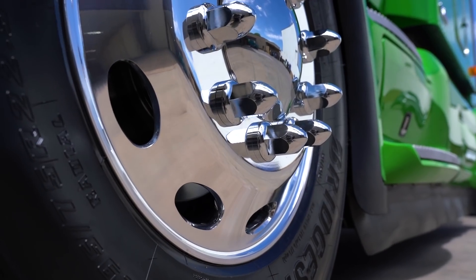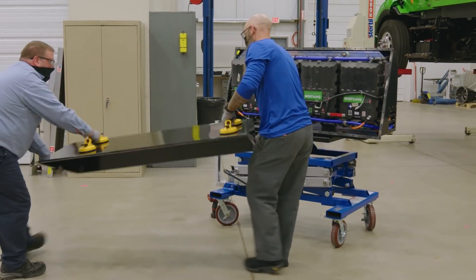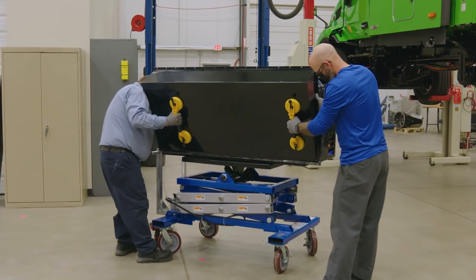This powertrain is 100% fully electric. The tires are attached to electric motors and they get their electricity from our battery system. What's different about our system is that we do bring a renewable natural gas generator on board the truck with us.